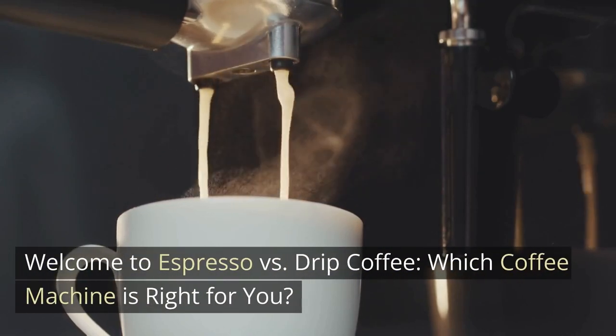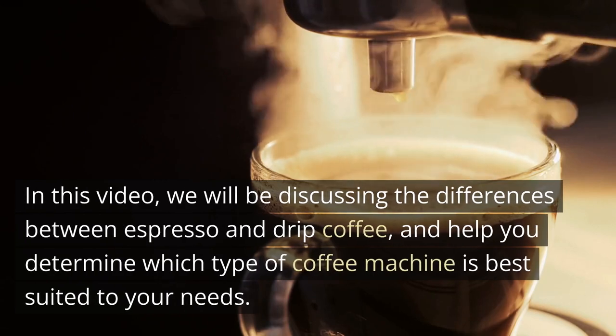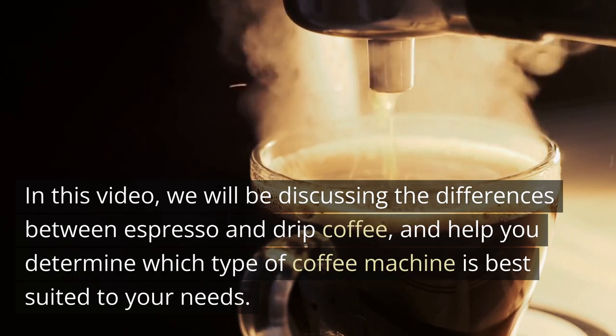Welcome to Espresso vs Drip Coffee. Which coffee machine is right for you? In this video, we will be discussing the differences between espresso and drip coffee, and help you determine which type of coffee machine is best suited to your needs.